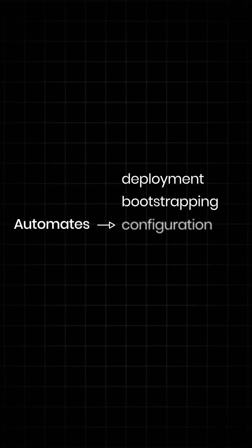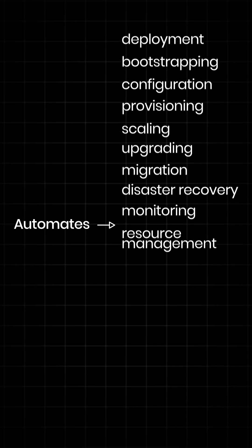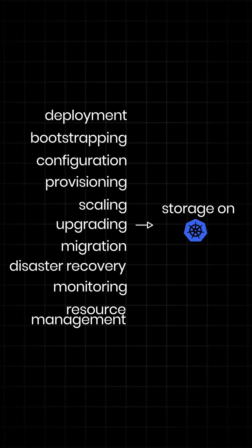Rook automates deployment, bootstrapping, configuration, provisioning, scaling, upgrading, migration, disaster recovery, monitoring, and resource management for storage on Kubernetes.